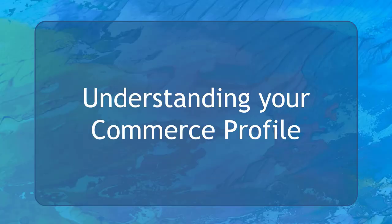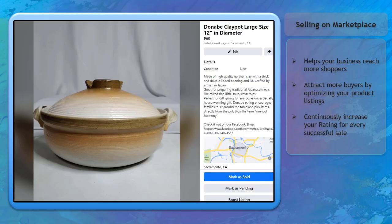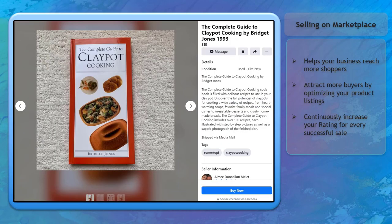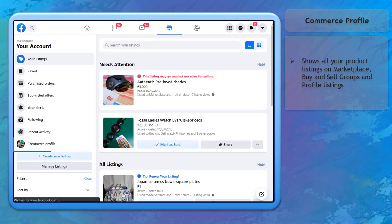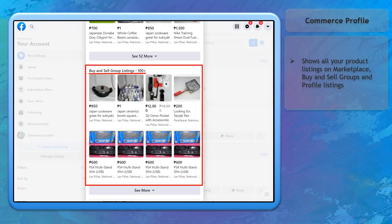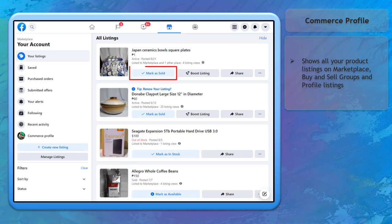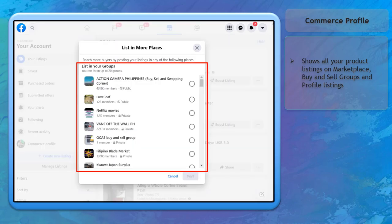Now let's talk about understanding your commerce profile on Facebook Marketplace. Selling your products on Marketplace can help your business reach more shoppers. You can attract more buyers if you have optimized each product listing and acquired a good seller rating. Go to the Marketplace section on your Facebook account, click your account, and find the Commerce Profile. By default, your commerce profile will show all product listings you've created on Marketplace, listings posted on buy and sell groups, and profile selling listings. It shows a thumbnail of uploaded photos. You can mark any item as sold, boost your listing, share your product listing, or get more options such as mark as pending, view listing, list in more places or more Facebook groups, edit, or delete the listing.